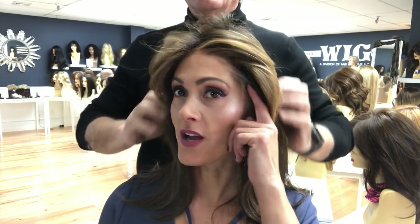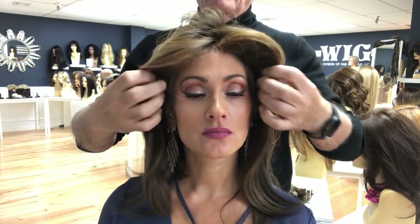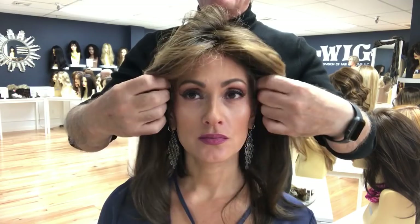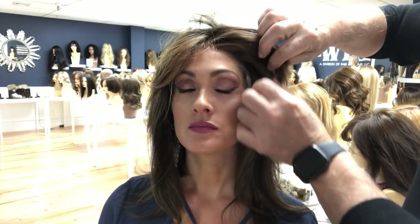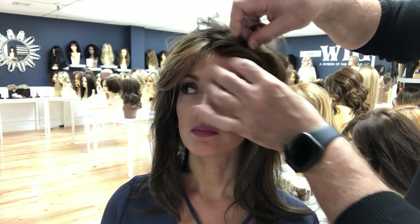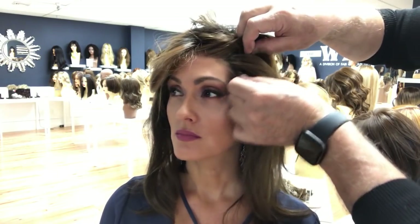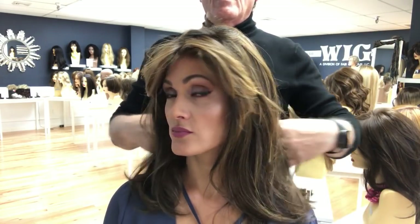To hide any gray hair peeking out, you just shape it a little bit forward and integrate some of the hair from underneath with the frontal piece. You just move it a little bit forward and integrate it, just like that. And that is what is so beautiful about this hair.